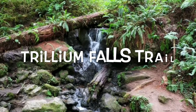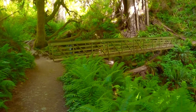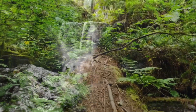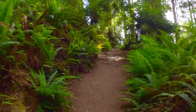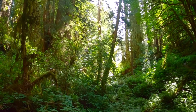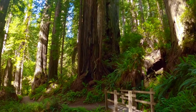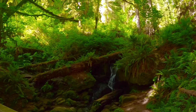Trillium Falls Trail in Redwood National Park is 2.6 miles long and takes about 70 minutes to hike. This moderately challenging loop combines huge redwoods and peaceful streams with a small waterfall, which is only one reason why rangers praise Trillium Falls Trail as the best little hike in the park system. Other reasons would be the great parking and picnic options. If you want to see one of the Roosevelt elk herds that live in the park, there's a good chance to do so at the parking area.